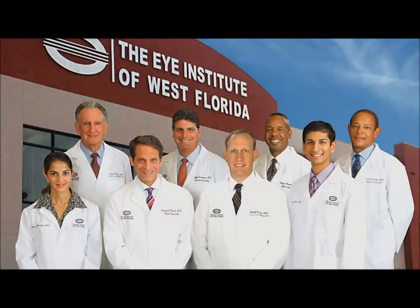If you have been diagnosed with a cataract or any other eye condition, please allow our team of experts to help you restore your sight and to improve your quality of life.